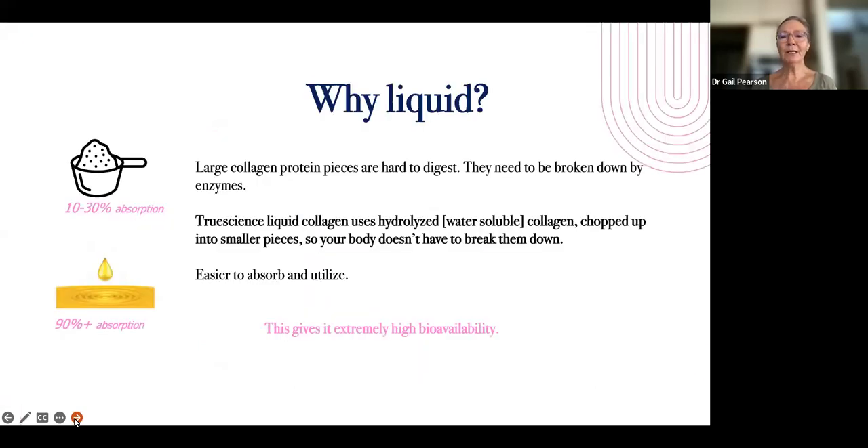Why do they choose liquid? Basically, proteins are big molecules and they're hard to digest. So what they've done is broken it up into small particles that are what we call hydrolyzed, which means they're surrounded by water. That means they're easy to absorb, easy to take up within the blood, and easy to be transported to wherever they need to be within the body. Powders are about 10 to 30% absorbed. Liquids are over 90% absorbed — this is liquid gold. It gives what we call high bioavailability, which means it's highly available to all of the cells within the body that require collagen.